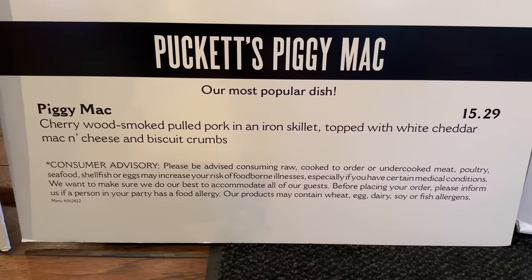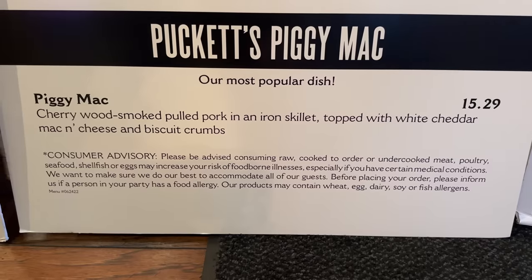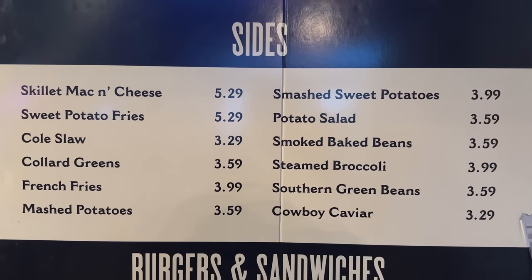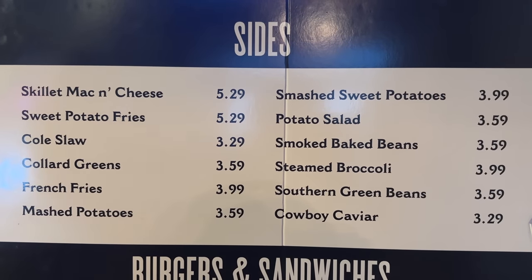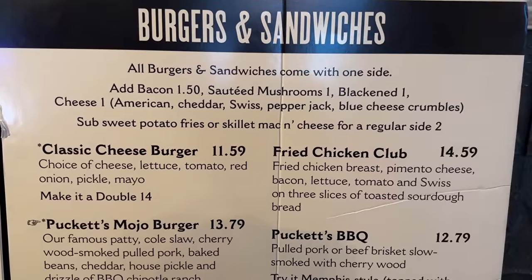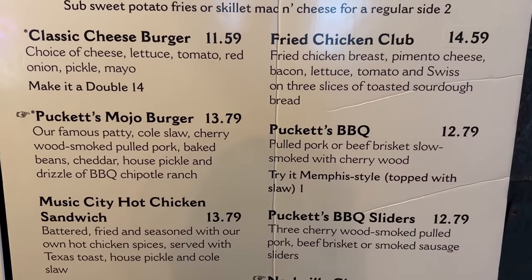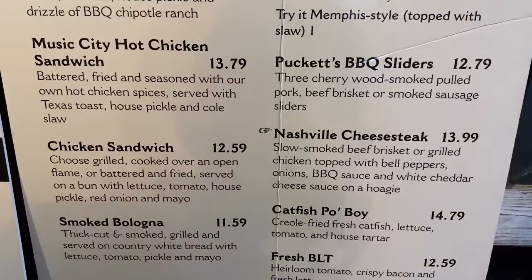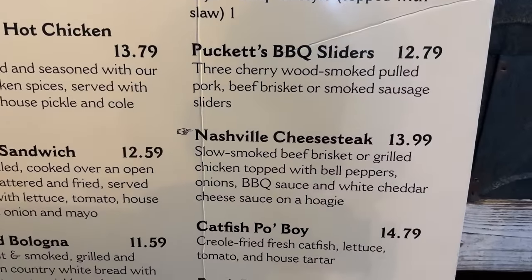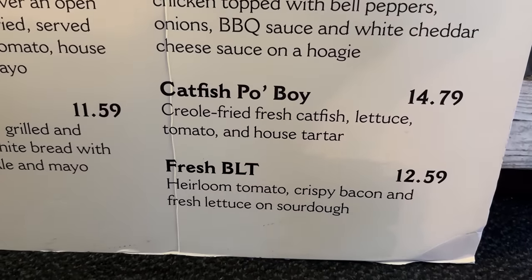They have a Puckett's Piggy Mac — their most popular dish at $15.29. You get pulled pork in an iron skillet topped with white cheddar mac and cheese and biscuit crumbs. Sides range from $3.29 to $5.29. They also have burgers and sandwiches: a classic cheeseburger, fried chicken club, mojo burger, Puckett's barbecue, Music City hot chicken sandwich, smoked bologna, Puckett's barbecue sliders, Nashville cheesesteak, catfish po'boy, and a fresh BLT.